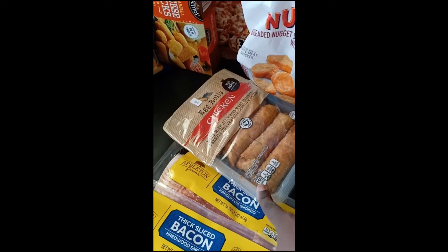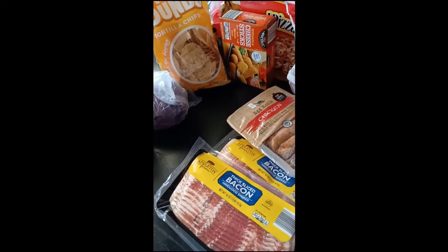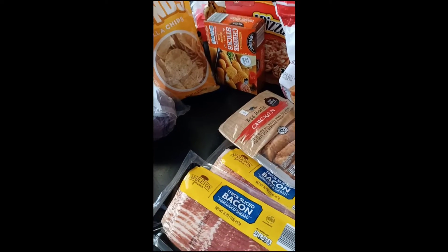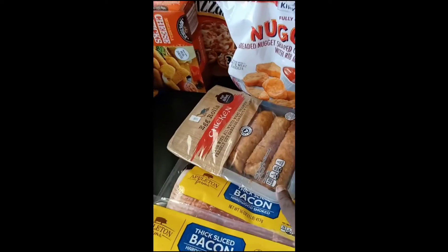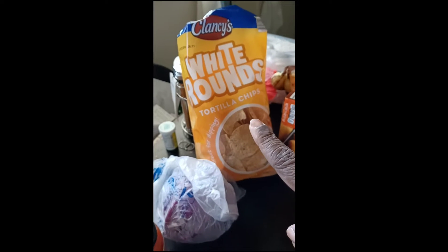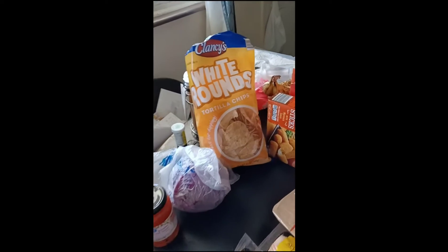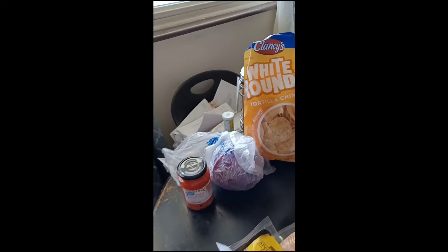I thought maybe we could put these in the air fryer one night. You know, we'd have like a fried rice, fried cauliflower, and then we'll try the chicken egg rolls. So I got these white tortilla rounds — we are going to have tacos today, so I got those for our tacos.